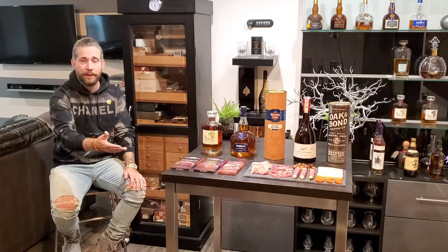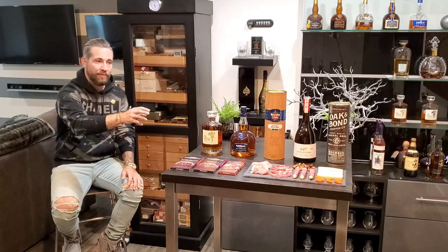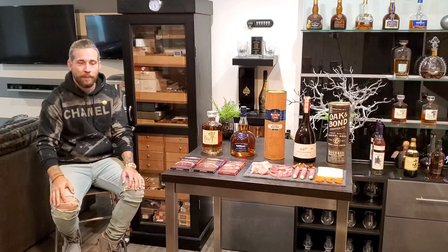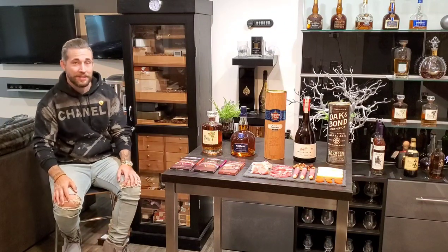I'm going to show you a couple of things that I love to pair with, tell you why, and show you some of my favorite whiskey, scotch, liqueur, and rum pairings as well. Let's take a closer look.